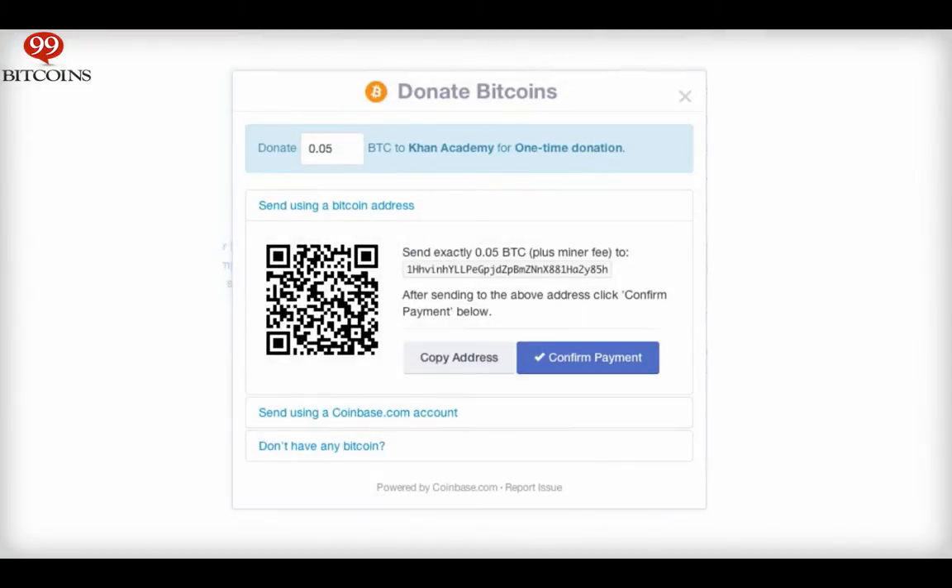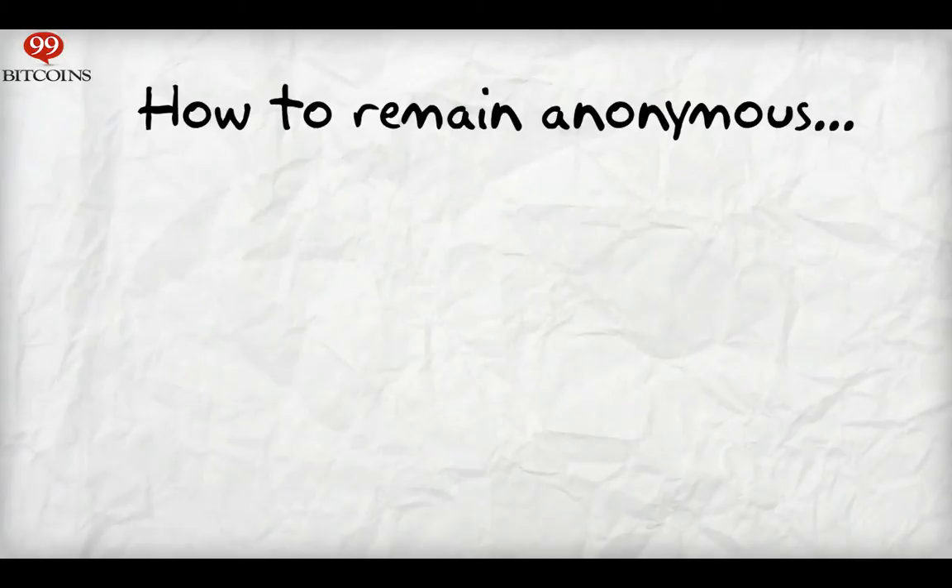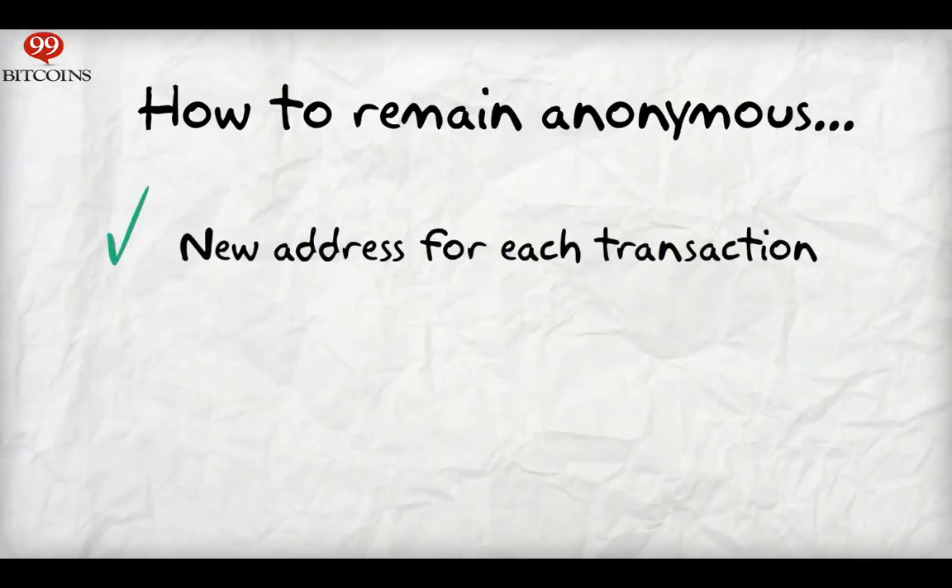If, for example, you're requesting donations on your website with a specific Bitcoin address, that address is no longer anonymous. So what can you do to remain completely anonymous? First, it's best to use a new Bitcoin address for every transaction you conduct. This is a good start, although this won't guarantee complete anonymity, due to the fact that if you use multiple inputs for a transaction, and one of these inputs comes from a compromised address, all of your addresses will now be exposed.